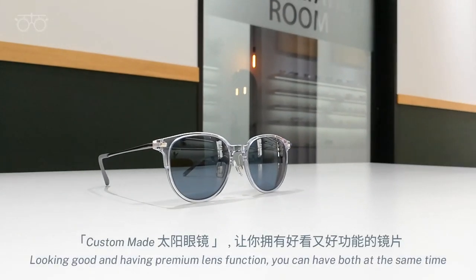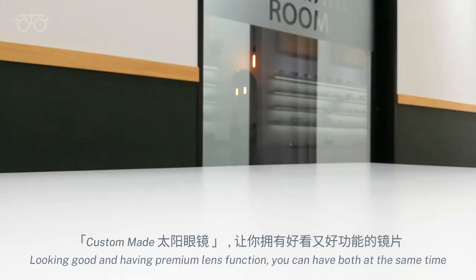With custom-made sunglasses, looking good and having premium lens function — you can have both at the same time.